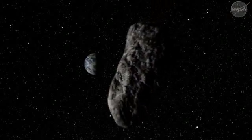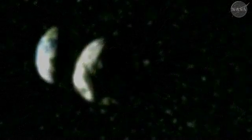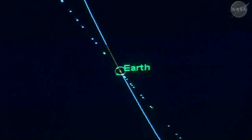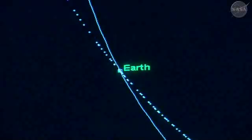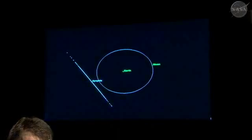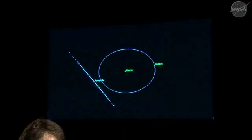This object isn't a source for concern now, but back then it had us worried. This is a representation of the Earth and the orbit of the Moon and the uncertainty region of Apophis. All of the points on this line are possible locations for Apophis, and any one of these dots could be the actual asteroid. All of the numbers that we were seeing were well beyond what we had seen before, and the threat level as a result was elevated.